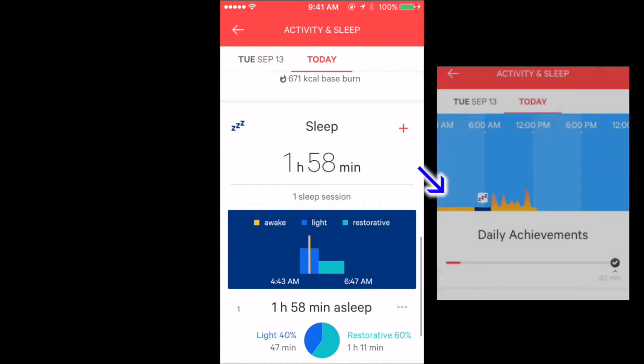Probably my wrist, which was wearing the MoveNow device, must have been moving while sleeping — maybe the wrist was on the chest and the chest was moving because of breathing.